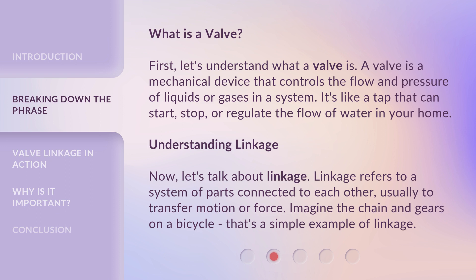Understanding linkage. Now, let's talk about linkage. Linkage refers to a system of parts connected to each other, usually to transfer motion or force. Imagine the chain and gears on a bicycle — that's a simple example of linkage.